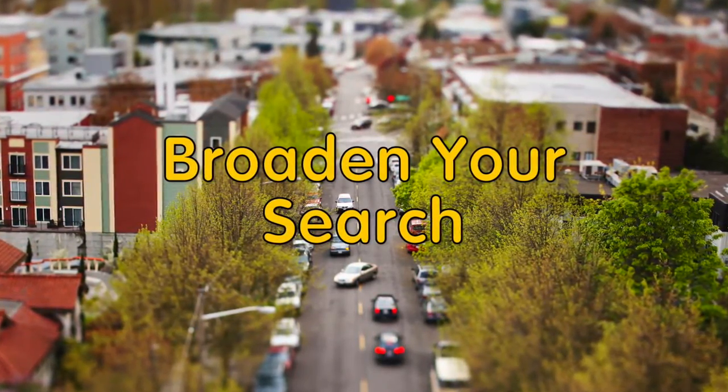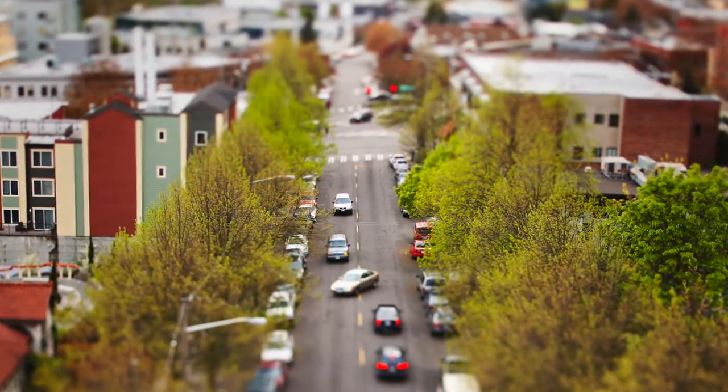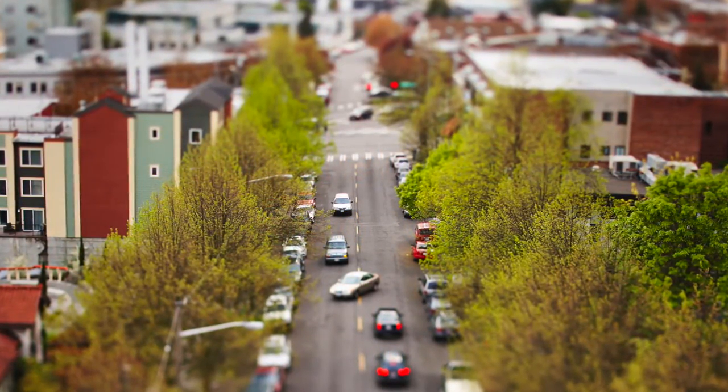Broaden your search. If you're set on a particular neighborhood, you'll soon find some are pricier than others. Consider adjacent areas to find the best deal.